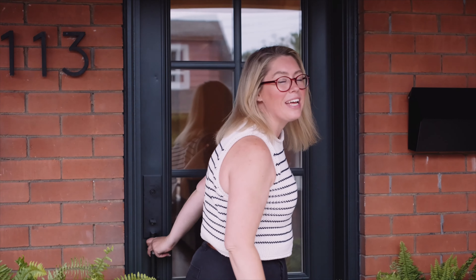Hey everybody, I'm Lindsay Foster with Foster Living at RE-MAX Descartes and today I am so excited to showcase this amazing Crown Point home.